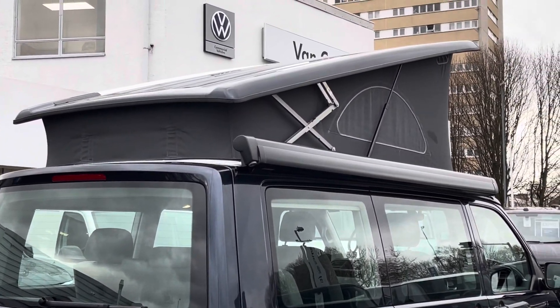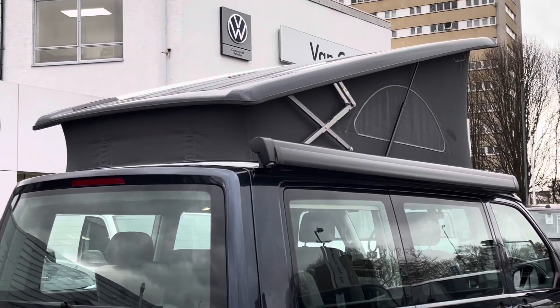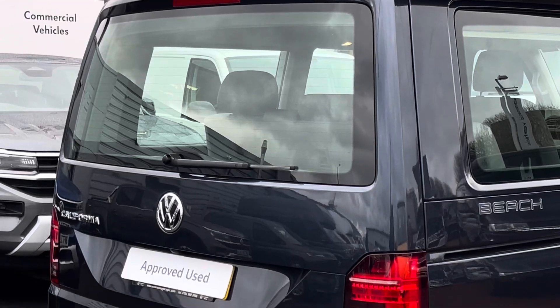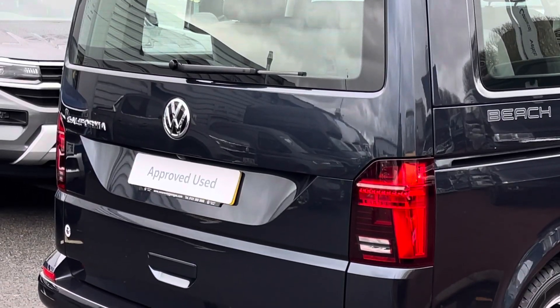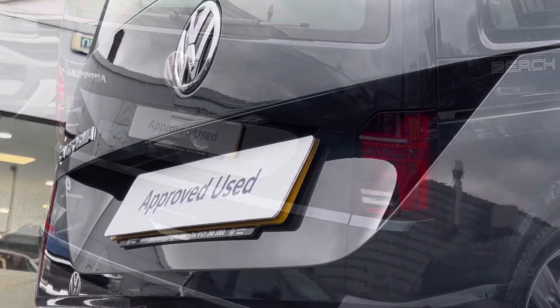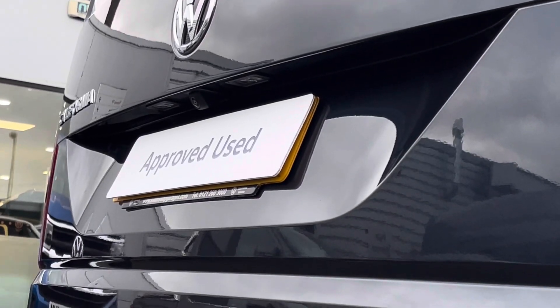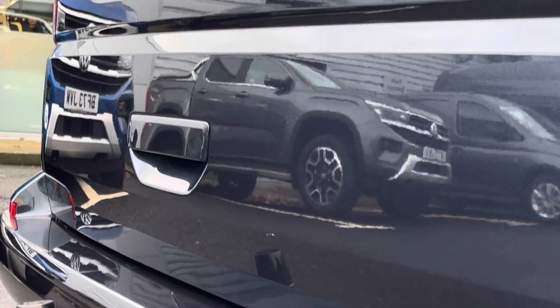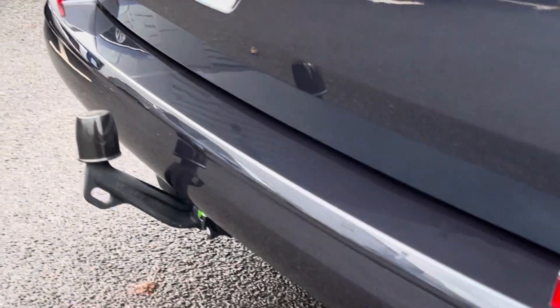The vehicle also features a manual pop-up roof along with a black roll-out awning. The vehicle features a heated rear window and to aid you when parking and manoeuvring there is a rear view camera located just above the rear number plate. The vehicle also comes with a fixed tow bar head, useful for when towing a variety of different things.